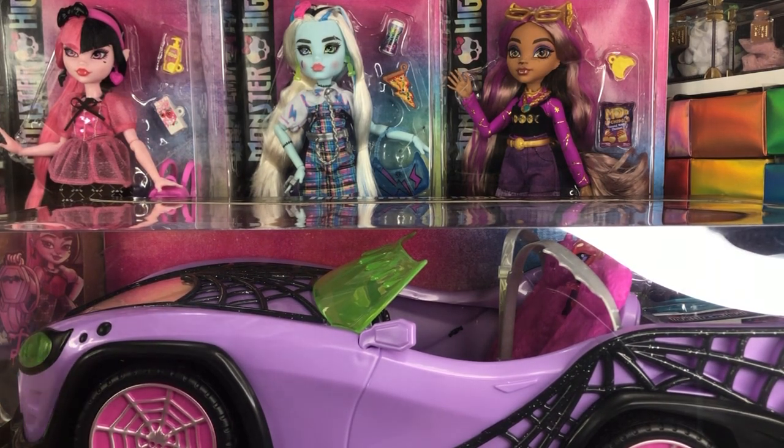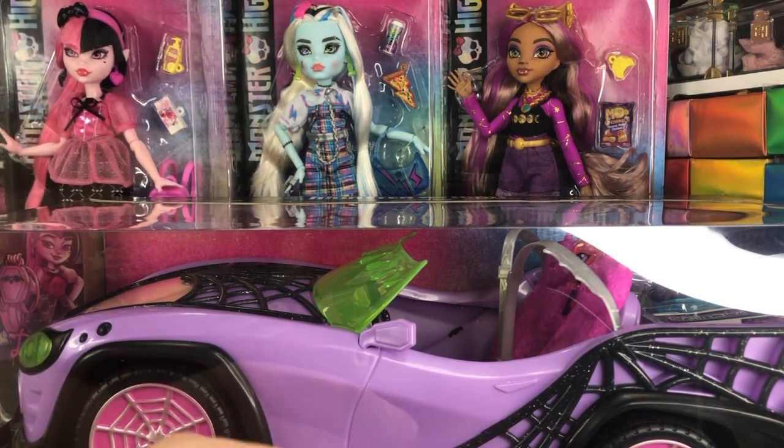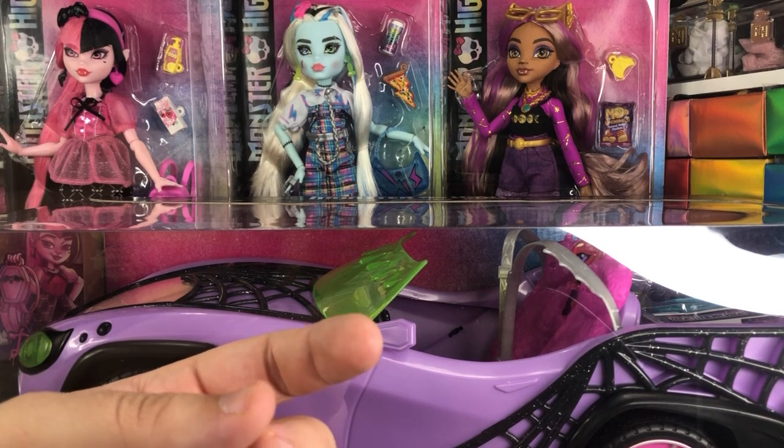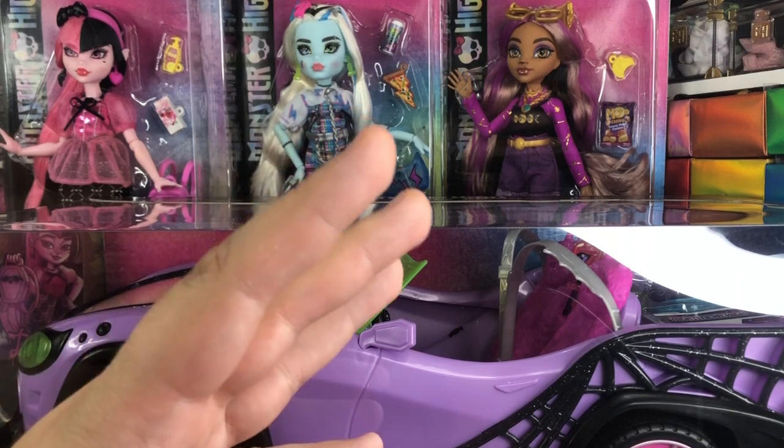They retail for $17.99, which doesn't seem like a budget doll price. But the fact is, they still have all of their articulation and they still have really good clothes. They just don't have the pets, and they don't have a couple of extra accessories.